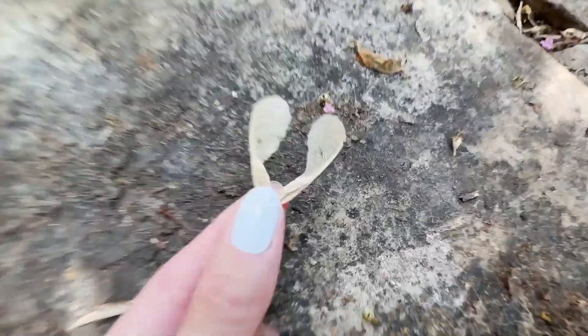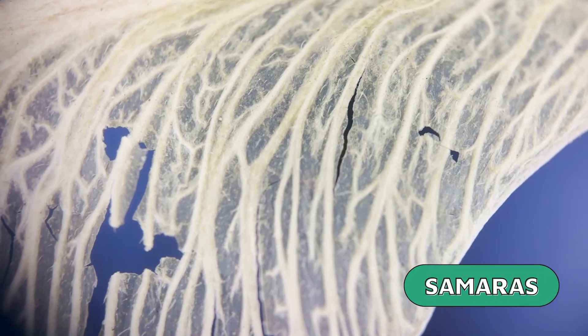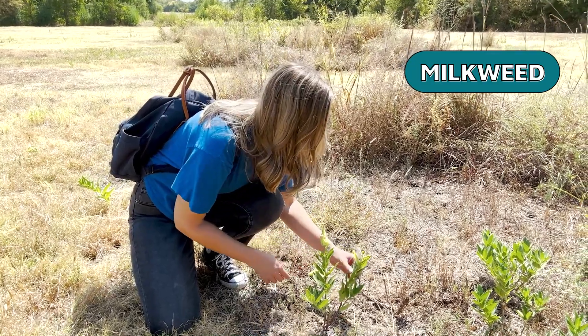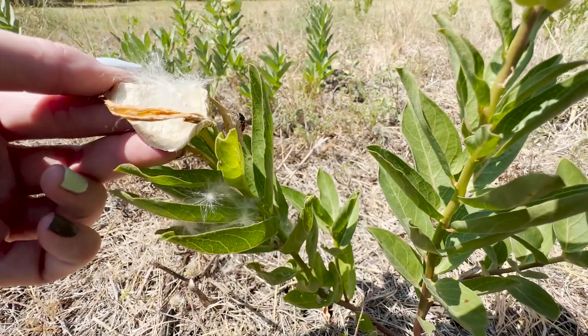Some trees, like the maple tree, make helicopter seeds instead of parachutes. These helicopter seeds are called samaras because they're subject to the whims of the wind. Most of them won't end up in a great place for growing, so plants tend to make a lot of them. Milkweed seeds also have feathery filaments attached that help carry them in the wind.